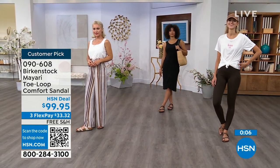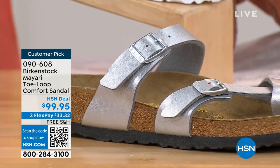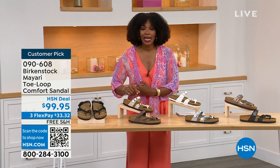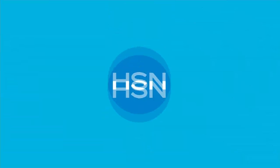These are item number 090-608 — that's the item number to get this Mayari style home in these color options. The flex pay is $33 and change, the shipping is free, and we've already taken care of that for you. If you want to read the reviews, it's a customer pick — 090-608. Let's move on over.